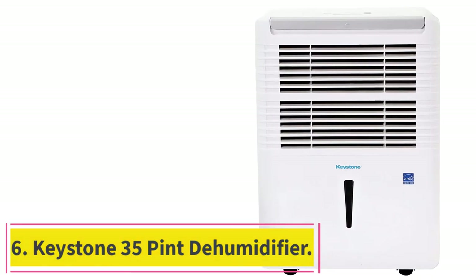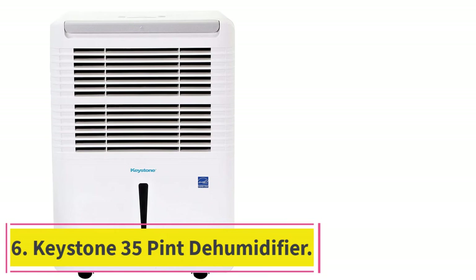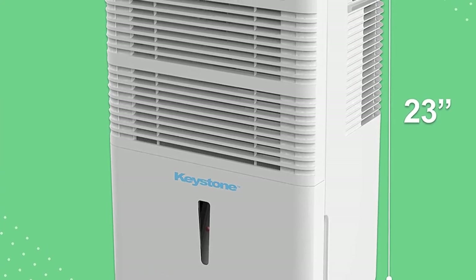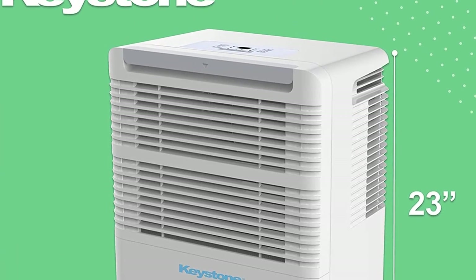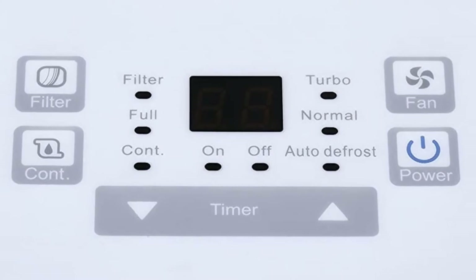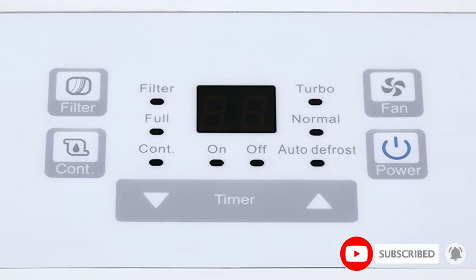At number 6: the Keystone 35-Pint Dehumidifier. Keystone is a brand on the higher end and can be considered a viable pick if you are looking for something robust and powerful. This Keystone dehumidifier for garages is a great option for those who wish to get something powerful without it taking up too much space.